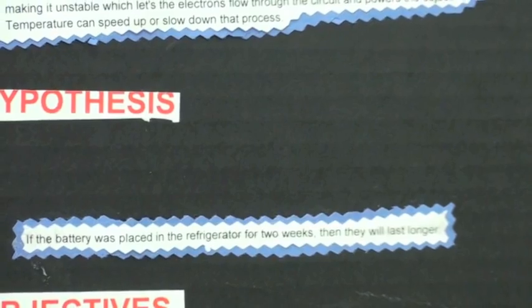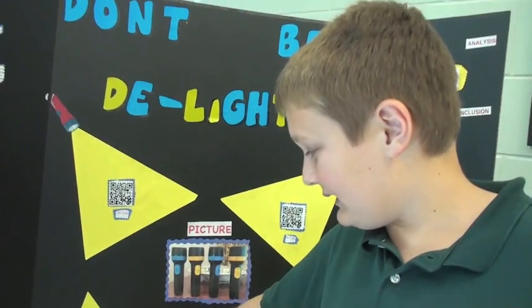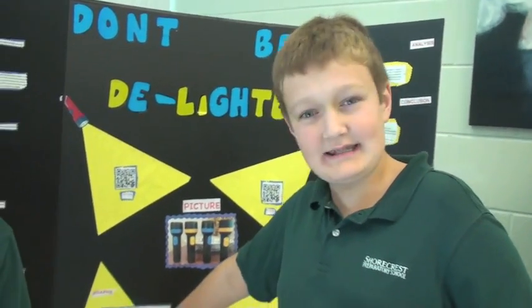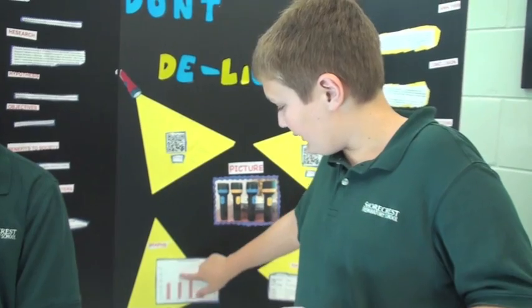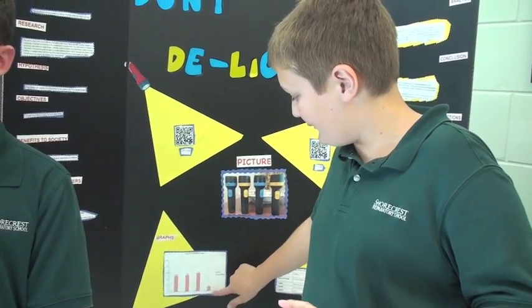If you put a battery in the refrigerator for three weeks or more, it will actually start to die. This battery we did not put in the refrigerator, this one we put in for one week, this one for two weeks, and this one also for two weeks.